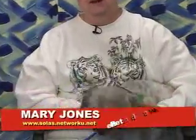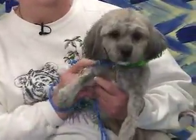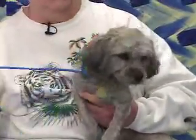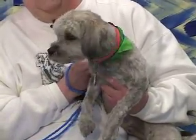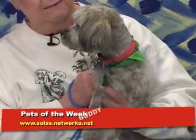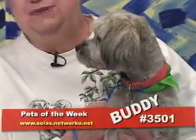Coming up after the break, we talk about a tasty event at the Masonic Temple. But first, here's Mary Jones from the Council Bluffs Animal Shelter. Hi, welcome to the Council Bluffs Animal Shelter. I'm Mary Jones, President of SOLUS. It's a pro-bono animal shelter, and this adorable little dog in my lap is Buddy. Buddy is a two-year-old, neutered Lhasa Apso-Maltese mix. He came to our shelter a total tangled mess, but thanks to the talented hands of Mickey Kelly at Posh Pets, he's perfectly beautiful right now and he's just waiting for you to come and adopt him. If you're interested in Buddy, his phone number is 3501.